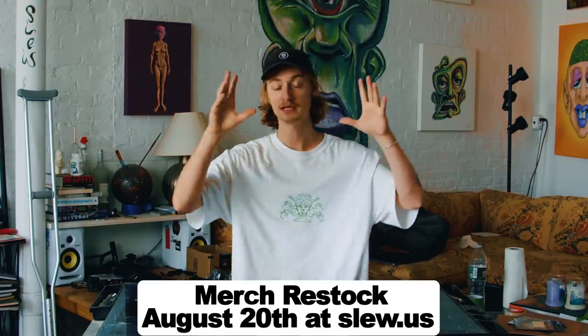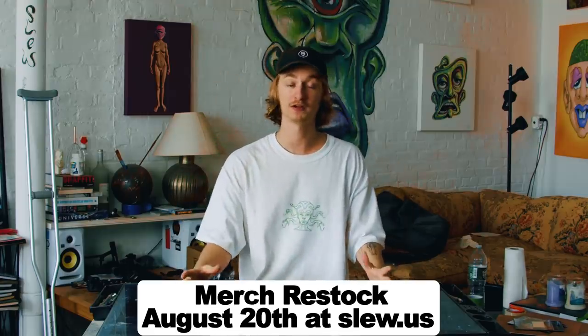Before the video starts, I want to say that the merch is being restocked in a few days — August 20th. Mark the date because it's a small restock, it will probably go fast. Thanks for all the support. If you enjoy this video, smash a like, subscribe. Let's begin.